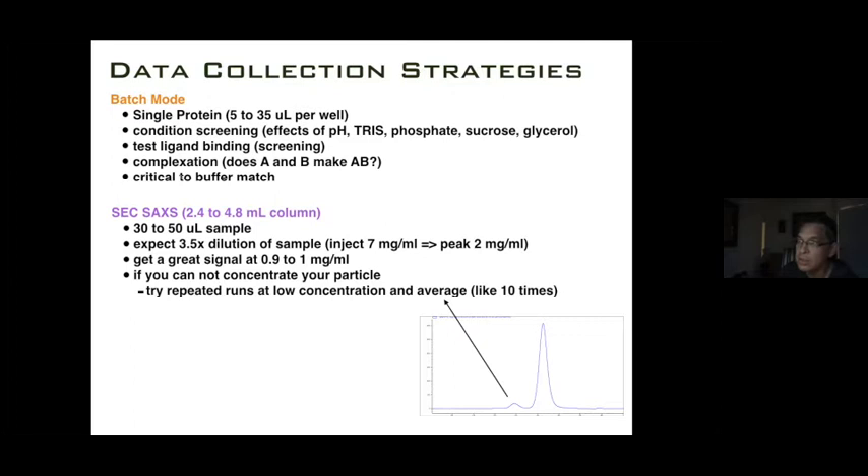SEC-SAXS experiments take the mystery of buffer matching out because you can use the baseline of the SEC-SAXS run as your buffer. You inject 30 to 50 microliters and see about a 3.5-fold dilution at the peak. You can get a great signal between 0.9 and 1 mg/mL at peak, meaning you need to inject around 3 to 5 mg/mL. If you cannot concentrate your particle, try repeated runs at lower concentrations and average — say 10 runs, at 30 minutes each, that's about 6 to 7 hours.